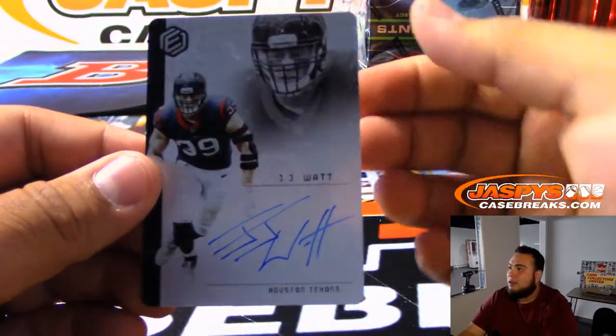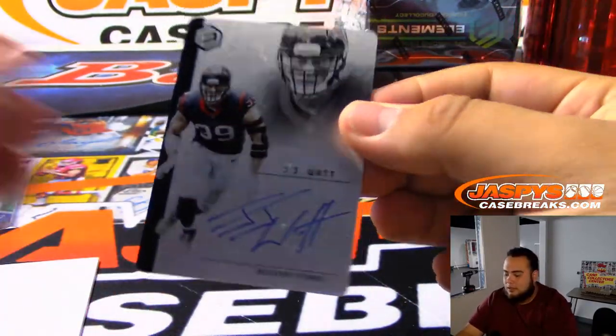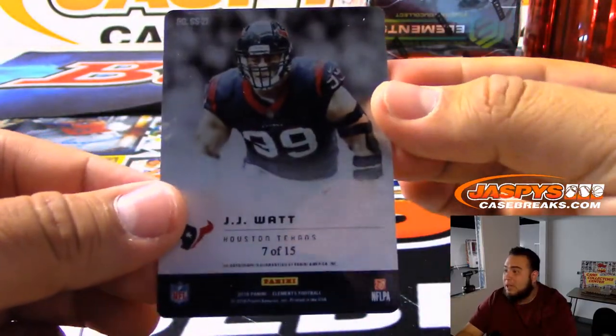I don't see this every too often — Joe Thomas, 16 of 50, autographed for the Cleveland Browns. Josh for the Browns. And the last hit of this box is a little J.J. Watt — very nice, Houston, Texas — 7 of 15.